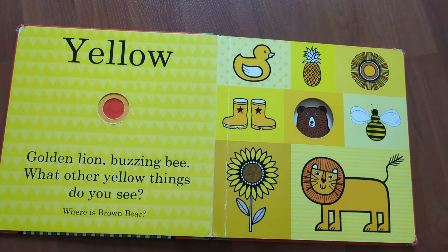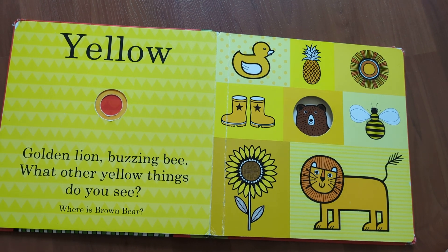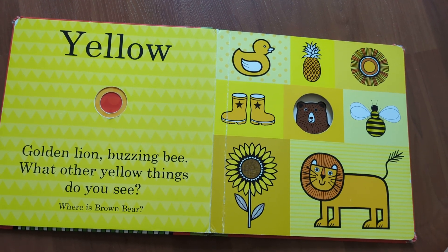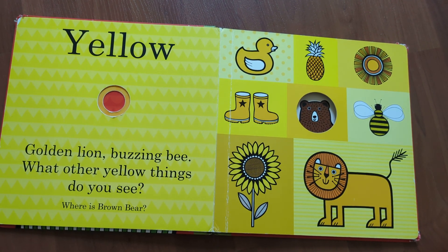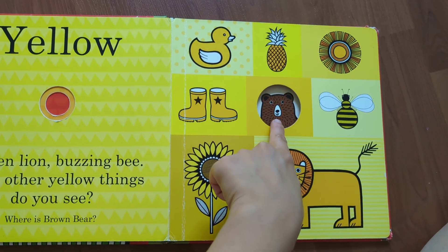Yellow. Golden line, buzzing bee — what other yellow things do you see? Where is brown bear? He is right here.